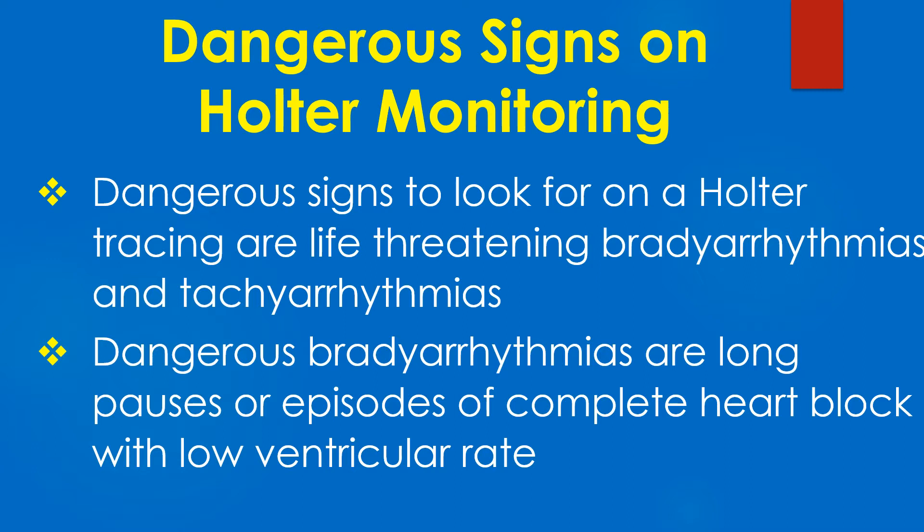Dangerous bradyarrhythmias are long pauses or episodes of complete heart block with low ventricular rate. Both of these may present with recurrent syncope or dizziness.